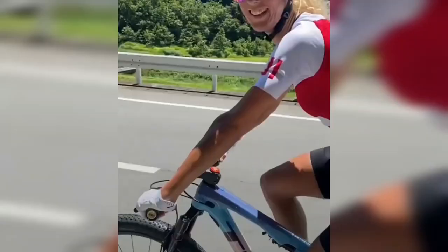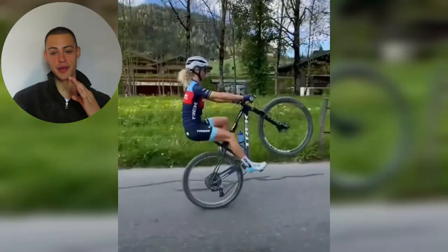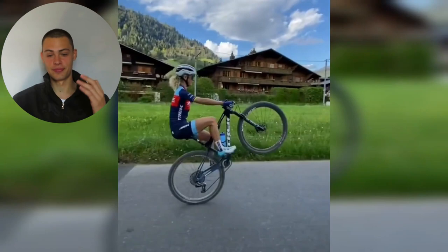We can see her doing her famous wheelies, controlling the back brake very very nicely. If you guys didn't know, wheelieing is all about feathering the back brake. We can see she has absolutely mastered it completely. I'm a mountain bike coach and a lot of the kids I coach are trying to learn how to wheelie — they don't understand that you can't do a wheelie without your back brake. You need your back brake to control the wheelie.